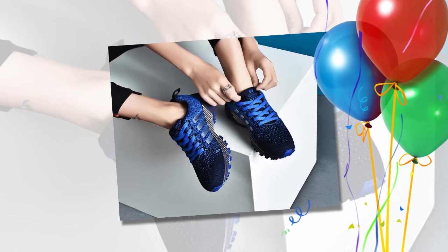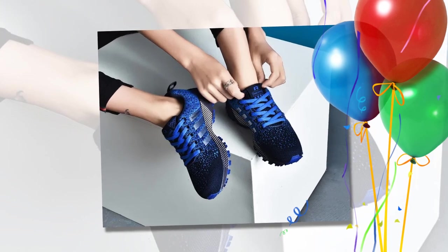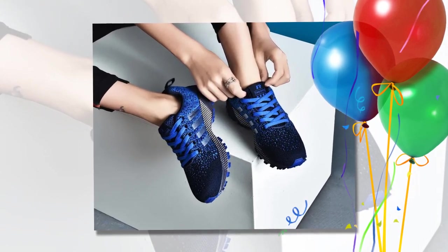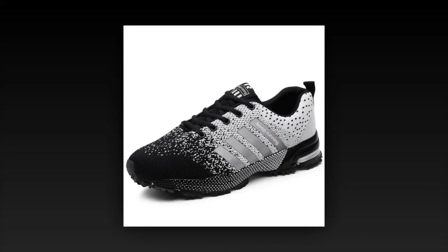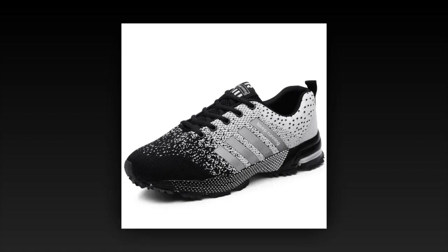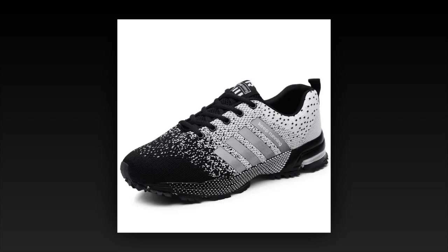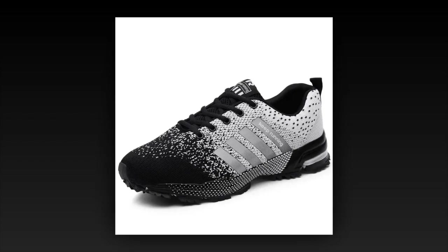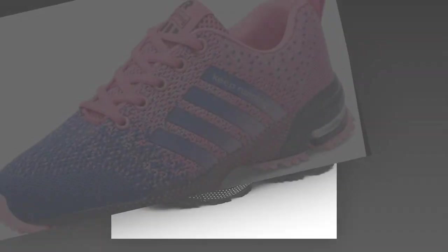Hey everyone, welcome back to Footwear Frenzy 360. If you're new here, don't forget to hit that subscribe button for the best shoe reviews on the internet. Today I've got something exciting — a deep dive into the UzzDSS men's casual shoes. These sneakers have been making waves lately, and I'm here to find out if they live up to the hype. Let's jump right in.